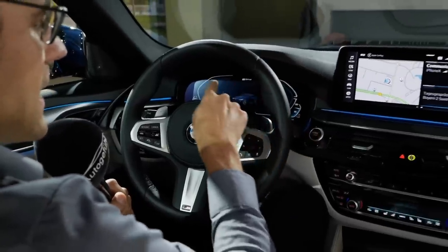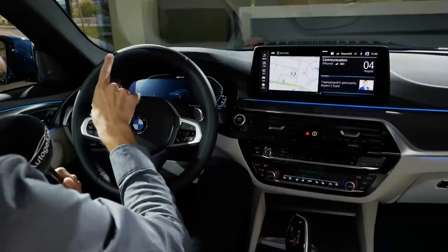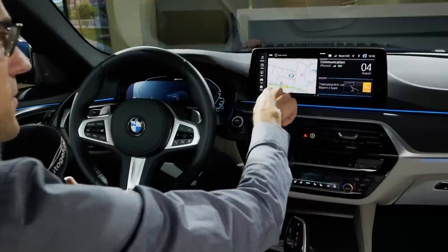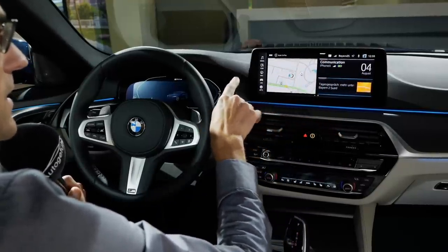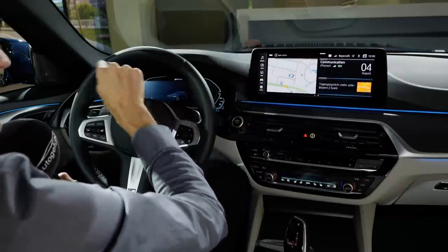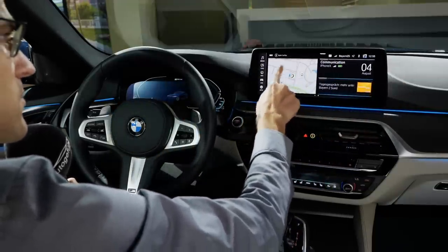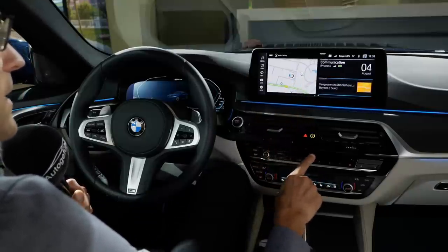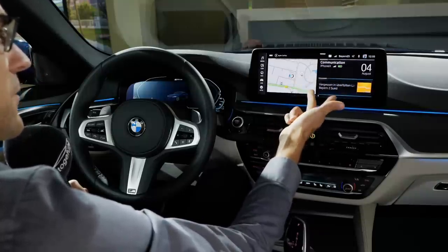The screen setup starts with a 5.1-inch small screen with analog gauges for the base model, then a new 10.25-inch screen — bigger than before — in the facelift. The optional setup is two times 12.3 inches: digital instruments on the left and the bigger screen on the right. Both the smaller and bigger screens come with BMW Operating System 7, meaning over-the-air updates, Apple CarPlay, and Android Auto.